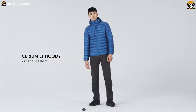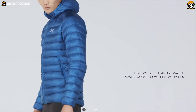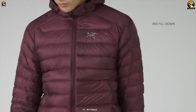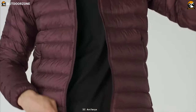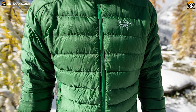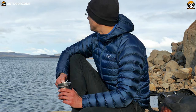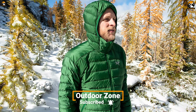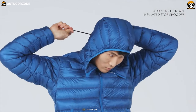Never stop exploring as you've got the Arc'teryx Cerium LT Hoodie — a lightweight and versatile down jacket that delivers exceptional warmth on every winter trip. Its premium 850 fill power down provides warmth, while its breathable, wind-resistant 10D nylon shell with durable water-repellent outer face fabric provides lightweight durability and keeps moisture out. This jacket is compressible and certified with down composite mapping that strategically places synthetic insulation in moisture-prone areas.